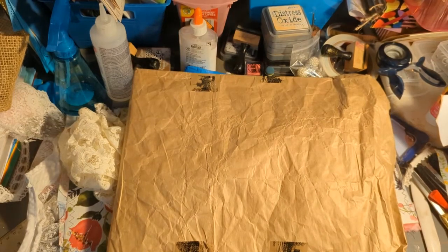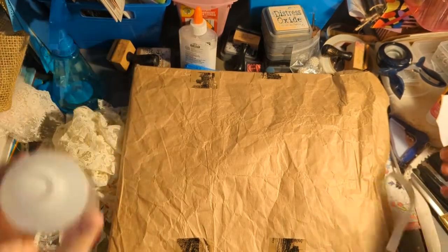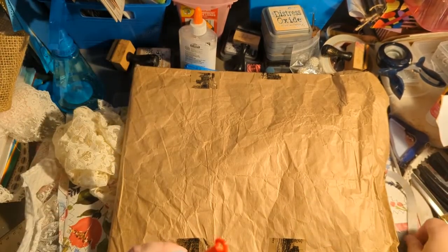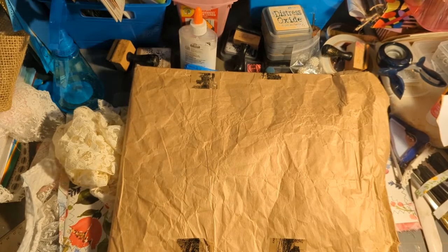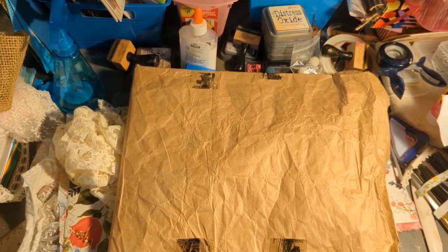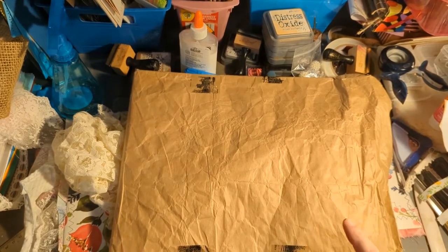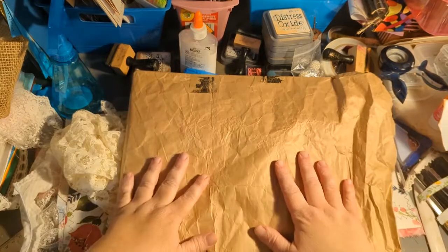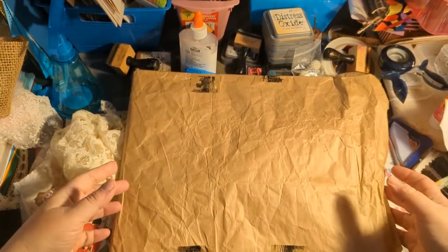Hello everybody, this is Wendy with Wendy's Paper Junk, and I have to show you what I won! I have been a subscriber of Carol's Recrafted Boutique for a while now, and she ran a contest for her 2,000 subscribers. I'll put her link down below — show her some love because she's got some great stuff. I won her contest, I won the second prize!